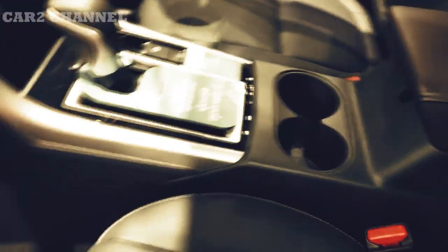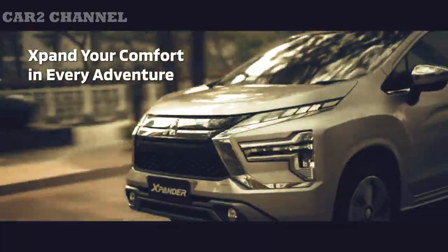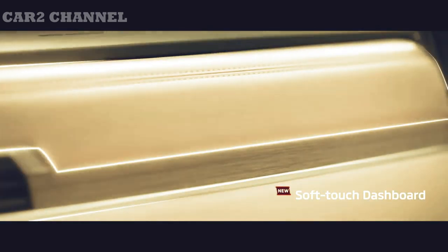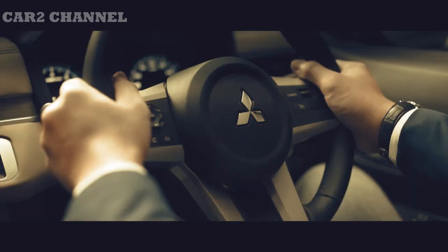Pertanyaan selanjutnya adalah bagaimana pengaruhnya terhadap pengalaman berkendara di Expander Cross baru. Sekilas fitur terbaru Mitsubishi Expander Cross — singkat kata, setelah mendapatkan opsi IEC, mobil ini semakin percaya diri saat melaju di jalanan licin.